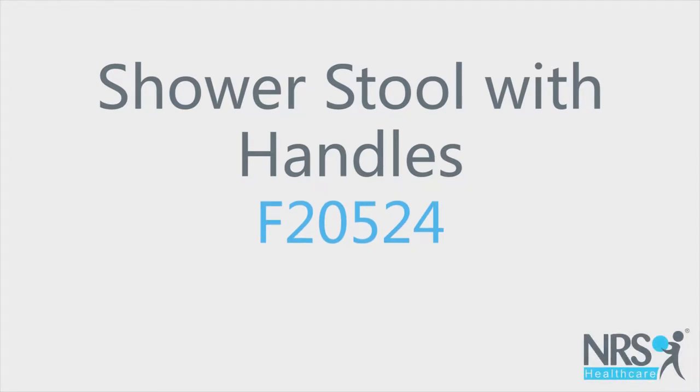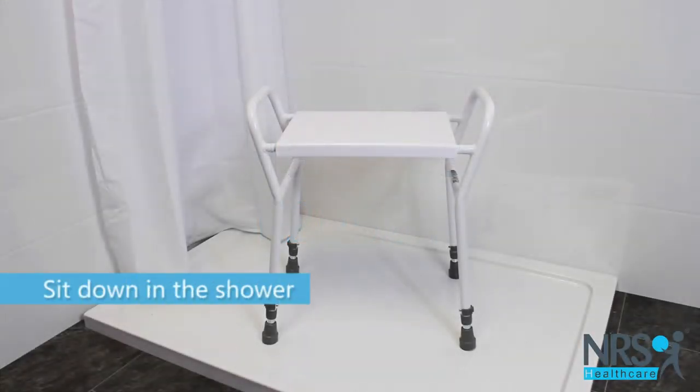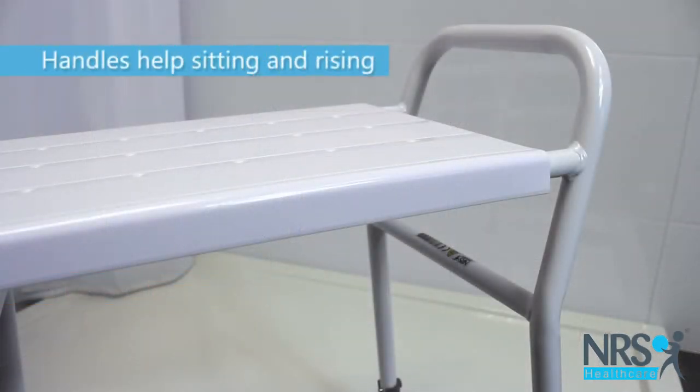Shower stool with handles. This stool enables you to sit down in the shower, which may be easier, safer and more comfortable than standing up.